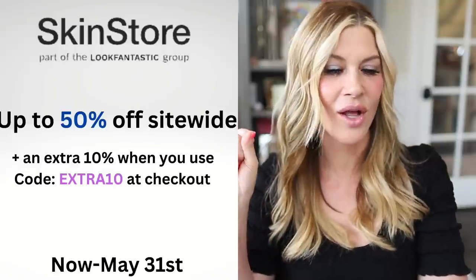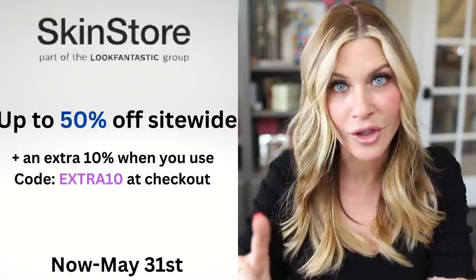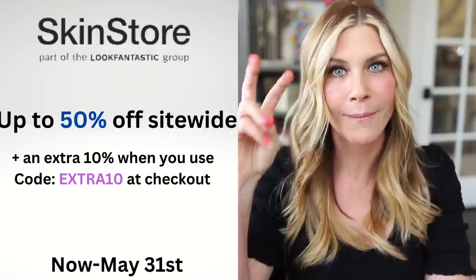Skin Store is having a sale up to 50% off site-wide, going through the 31st. Skin Store has so many great brands, so many medical-grade brands — it's like a huge Sephora but for skincare, with tons of stuff. Site-wide up to 50% off is pretty good. There are going to be exclusions, so you've got to go check and see if the things you use most are on sale, but it's definitely worth looking if that's somewhere you normally shop.